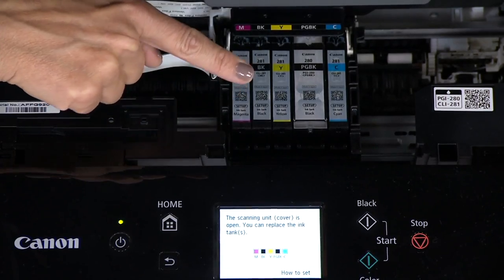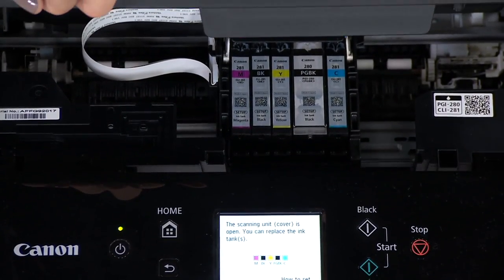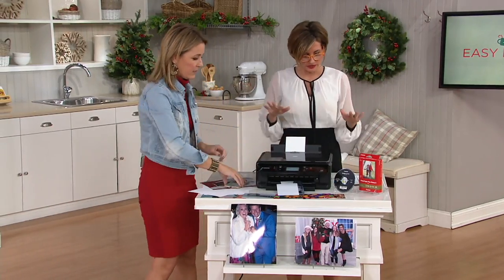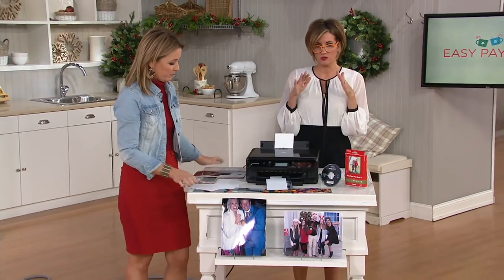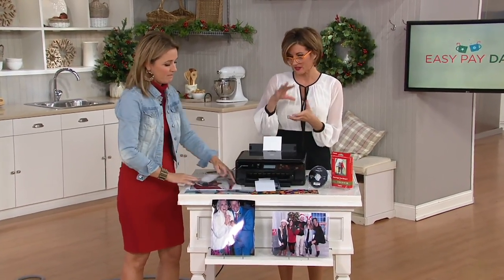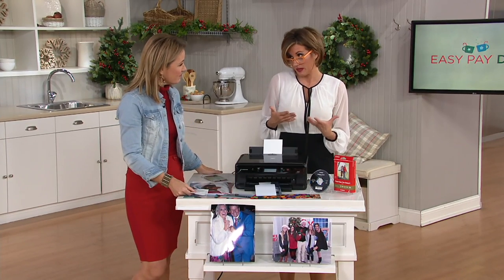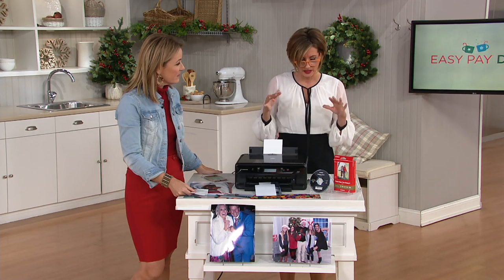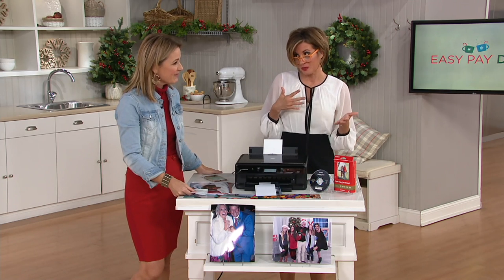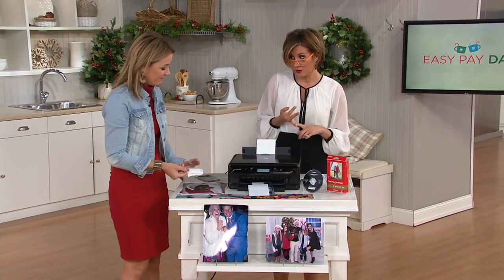These are not starter ink cartridges — these are the real deal. These are included, as well as 100 pages of glossy 4x6 photo paper. Can you give me a little backgrounder? The PIXMA series pertains to the fact that it is small and pint-sized and, architecturally, nice to look at. It used to be that a printer was just a printer. Now you can scan, now you can photocopy.